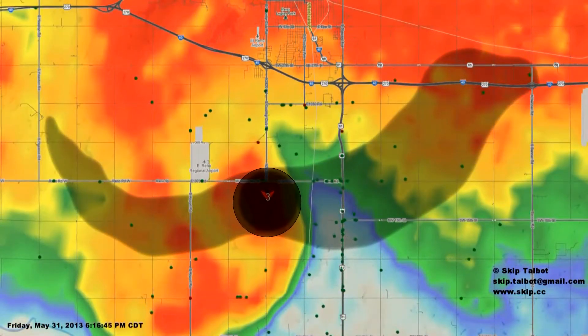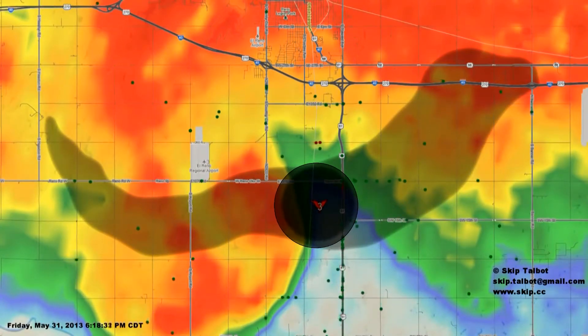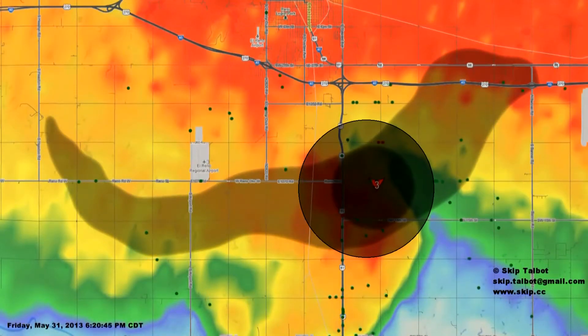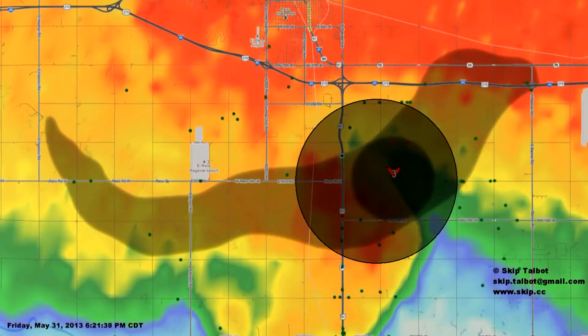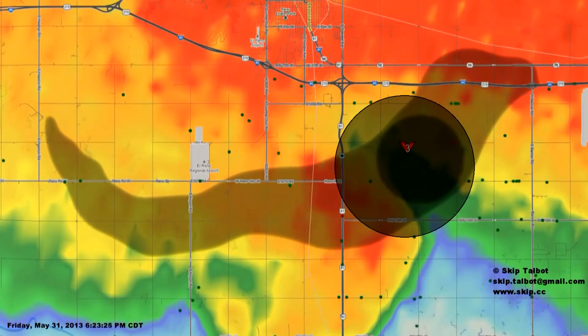As the tornado approached US-81, it became exponentially more dangerous to those in its path. The tornado accelerated to 55 mph and doubled its size, expanding to over two miles in less than one minute. Those in the path at this point had only a fraction of the time available to escape than they did a few minutes prior.